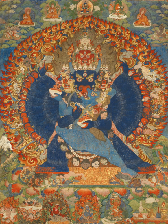Thangka serve as important teaching tools depicting the life of the Buddha, various influential lamas and other deities and bodhisattvas. One subject is the wheel of life, which is a visual representation of the Abhidharma teachings. The term may sometimes be used of works in other media than painting, including reliefs in metal and woodblock prints. Today, printed reproductions at poster size of painted thangka are commonly used for devotional as well as decorative purposes. Many thangkas were produced in sets, though they have often subsequently become separated.